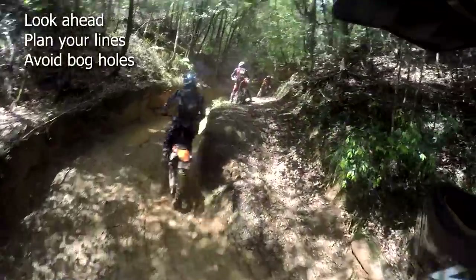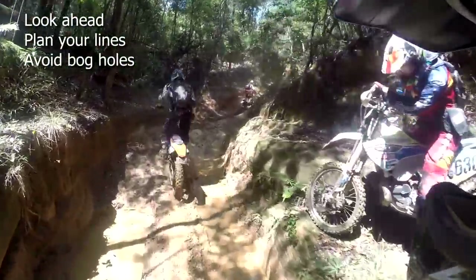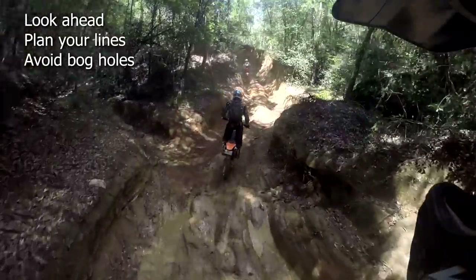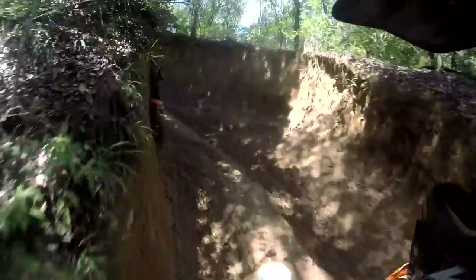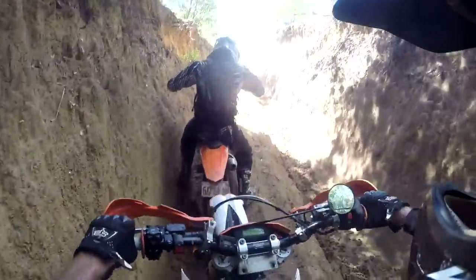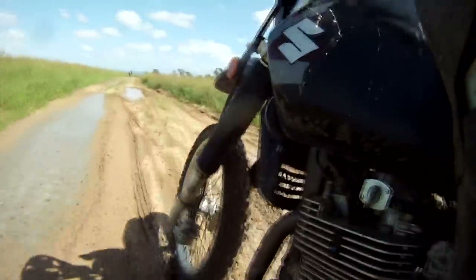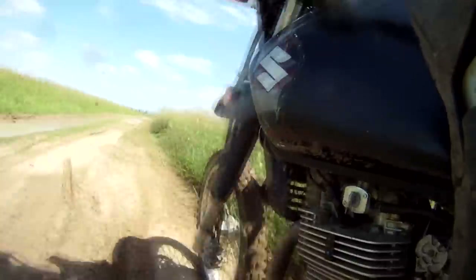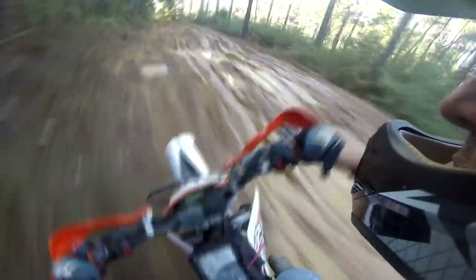Look ahead more than normal to pick your lines carefully. The sides of the track will usually have less mud than the centre. And think outside the box — you can often go off track and completely miss a huge mud hole where you might get stuck for 20 minutes. Use the terrain to your advantage. Little banks, ruts and roots can be used as berms when cornering — you can just slide into them and shoot off in a new direction.